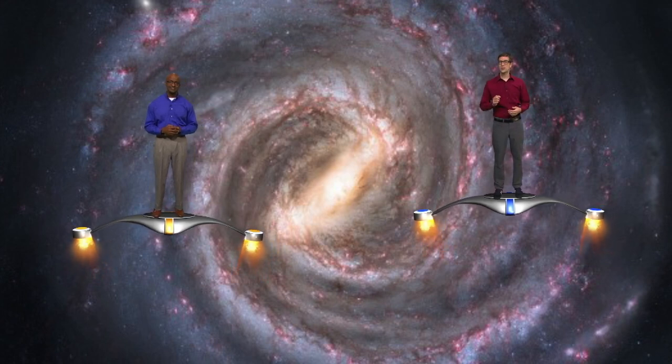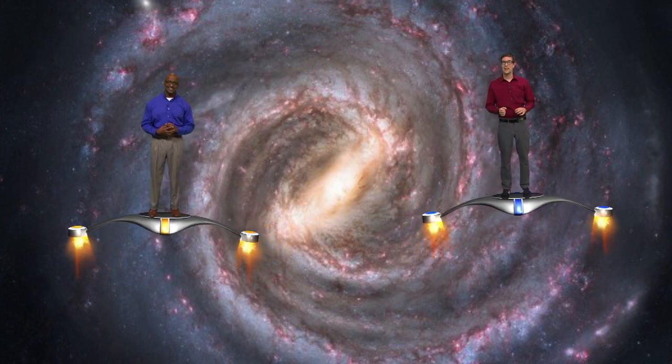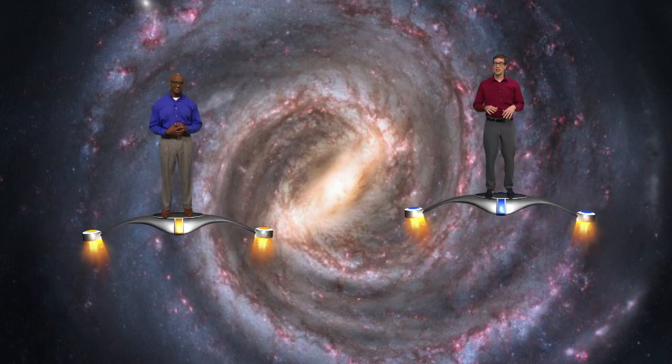So to make our galaxy, the Milky Way, we will need 200 to 400 billion oranges, grapefruits, cantaloupes, and pumpkins. If you could amass that much fruit, you'd then need to distribute them over a space 20 million miles in diameter. And that's just one galaxy.